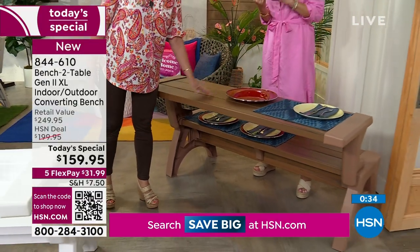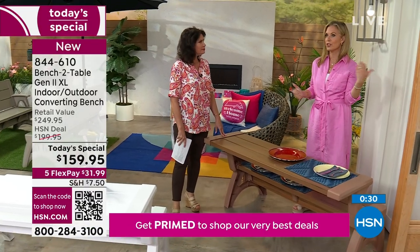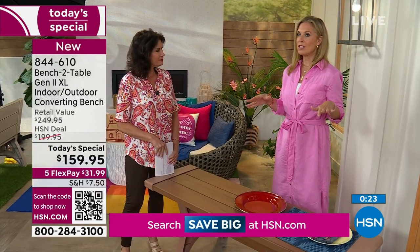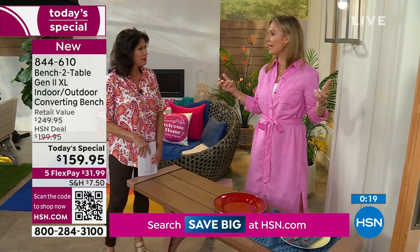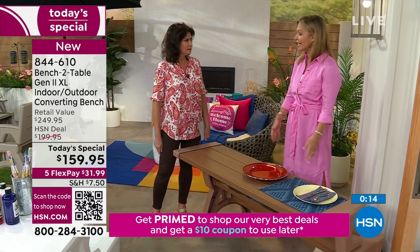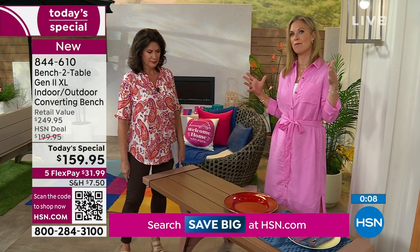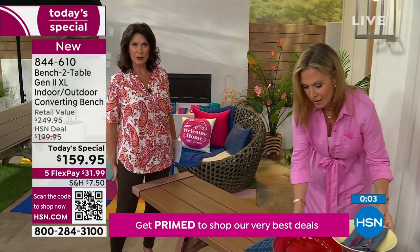Whether it's in your mudroom, basement, by your pool, front porch, or terrace — these were created because our founder wanted something to replace a picnic table. A picnic table is a one-trick pony: a big heavy piece of furniture that takes up space you can't move. It doesn't have back support. This does all of that in one package.